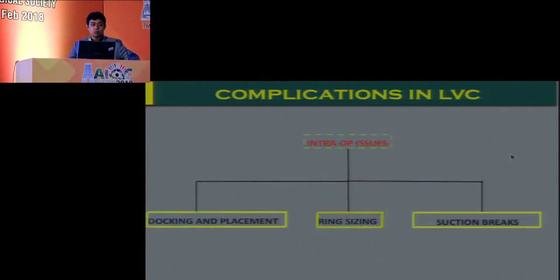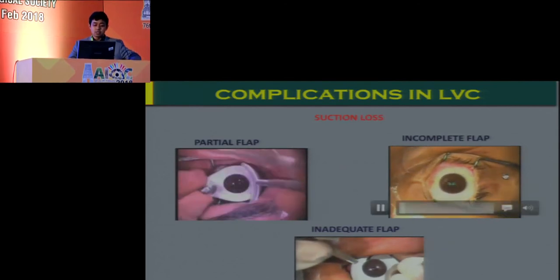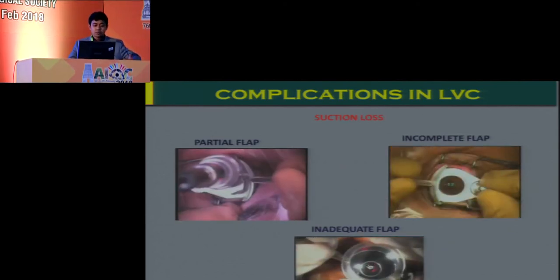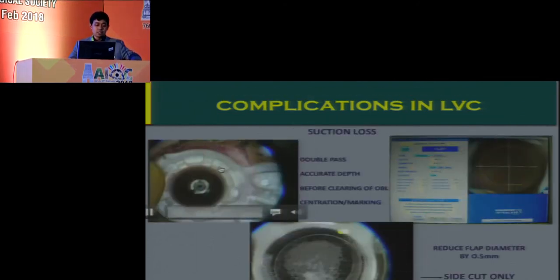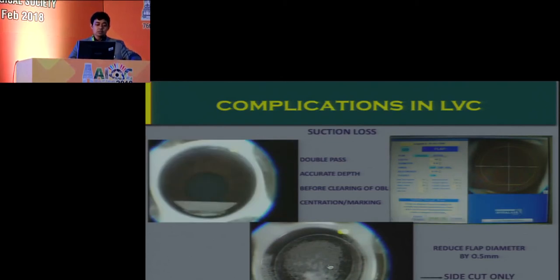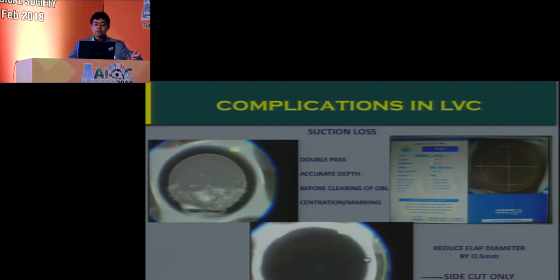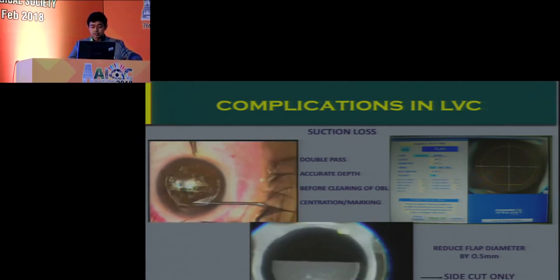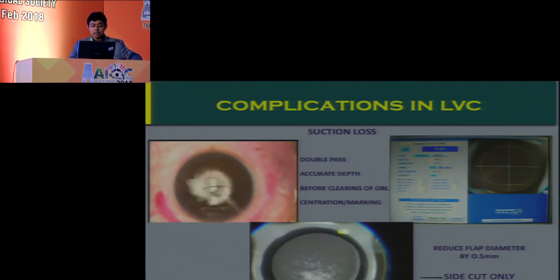Suction breaks are definitely an issue with any femtolaser. You can also have pseudo suction loss with the microkeratome, leading to partial, incomplete, or inadequate flaps — all cases where you must abandon the procedure and do a surface ablation at a later date. However, with a femtosecond laser you get a second chance: a double pass can be made. Even after suction loss, you can reduce the flap diameter by about 0.5 mm to ensure adequate centration, or use a side-cut-only approach if the previous cut has completed, which may be sufficient to lift the flap and proceed with successful ablation.